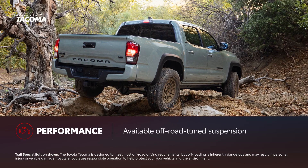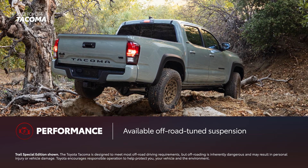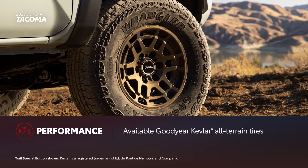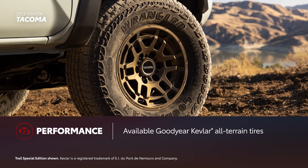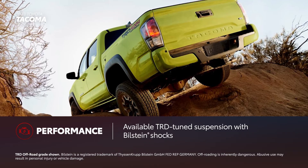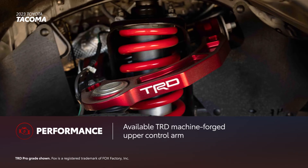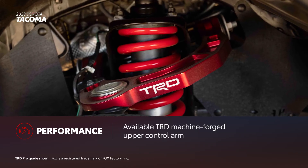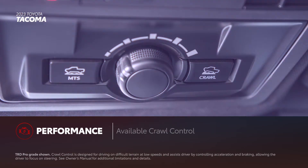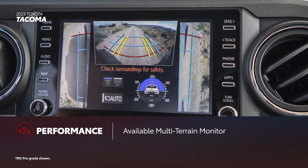Tacoma stands out thanks to its off-road capability. Trail Special Edition includes a lifted suspension, electronically controlled transfer case, automatic limited slip differential, and 16-inch bronze finish wheels with Goodyear Kevlar all-terrain tires. TRD off-road models feature a TRD-tuned suspension and Bilstein shocks. TRD Pro takes the suspension upgrades one step further with a TRD machine-forged upper control arm and Fox shocks. Available features like crawl control, multi-terrain select, and multi-terrain monitor provide even more function when the road gets rougher.